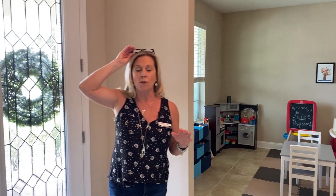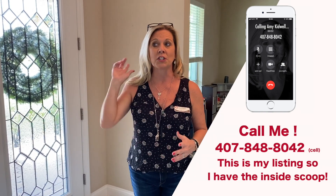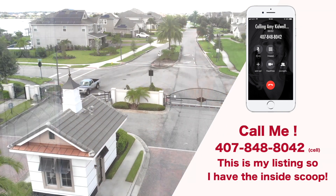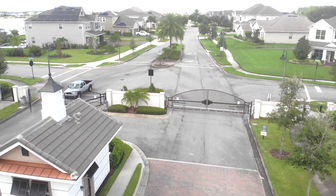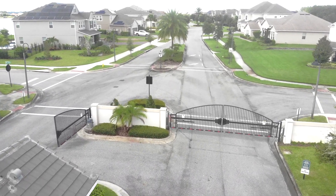This community is located here in Winter Garden — excellent schools, super close to shopping. You have Publix and Walgreens just down the street. A couple more stoplights down, you've got Winter Garden Village, which is going to have everything you could possibly want: Target, Best Buy, Bed Bath & Beyond. Everything is just a couple intersections up the street. And if you're not familiar with the Winter Garden area, not all communities are even permitted to be gated, and this one is.